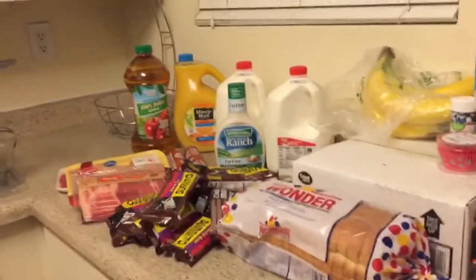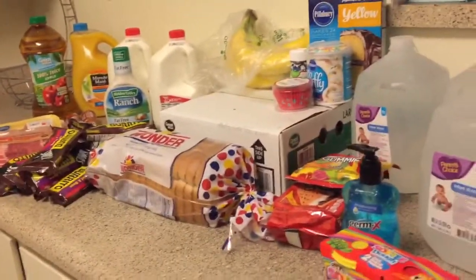Hey guys, welcome to my channel and for today's video I'm doing another Walmart haul. Usually I would do full hauls, but today I got some things for the house as well.